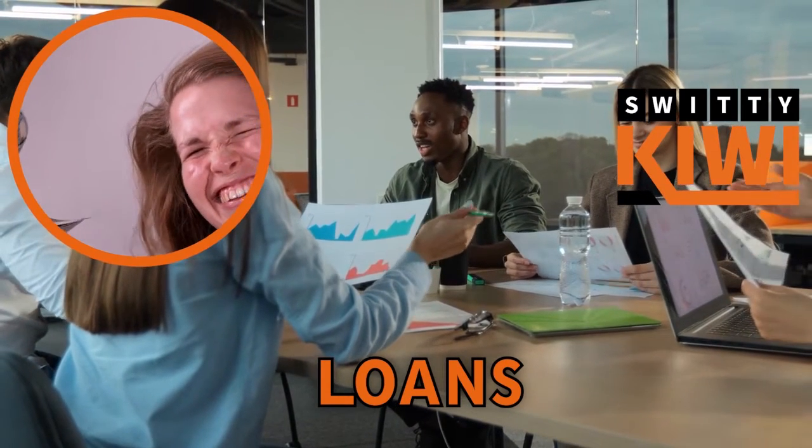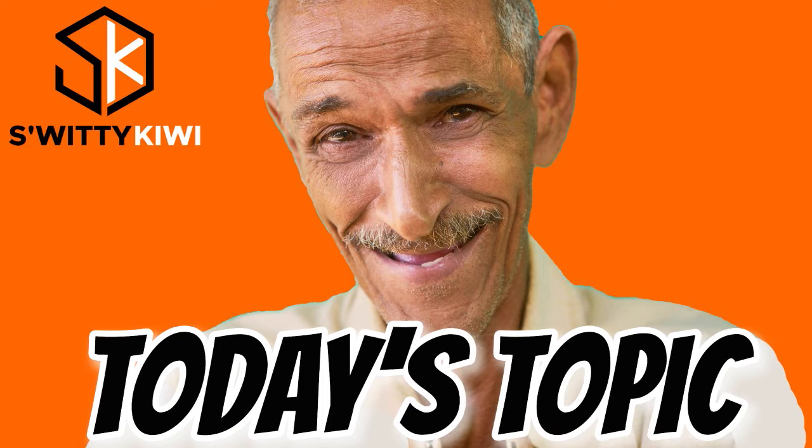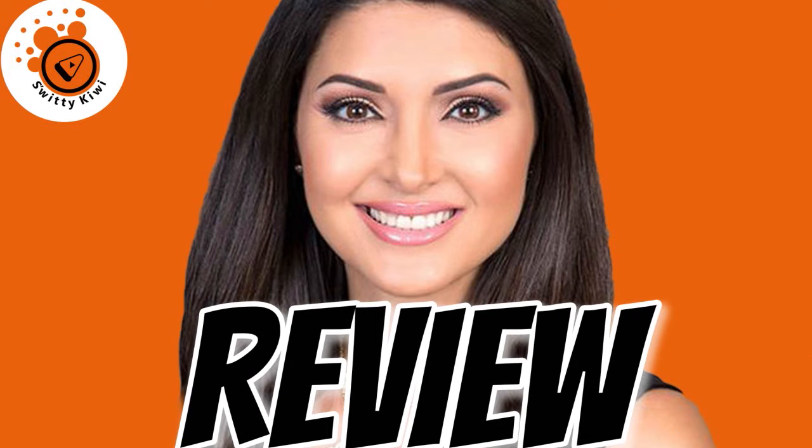Welcome back folks to another edition of the awesome Sweetie Kiwi show. I hope you're all doing fantastic — I'm doing marvelous. Go grab a cup of coffee, tea, or vodka. Let's roll. In today's conversation I want to share with you the best free Shopify apps you must install immediately if you want to quickly build, grow, and manage your store.